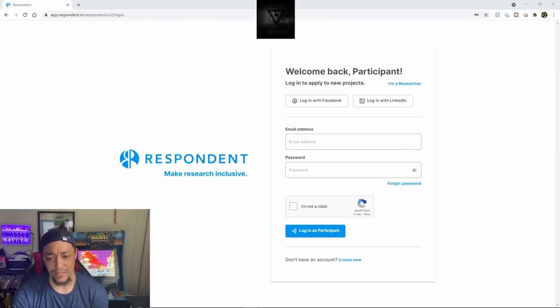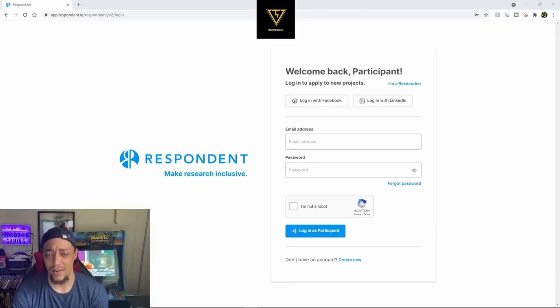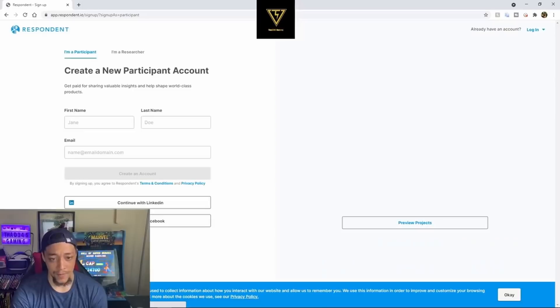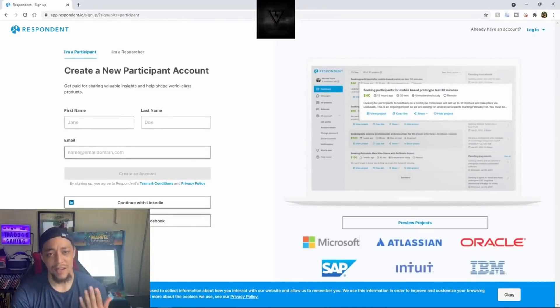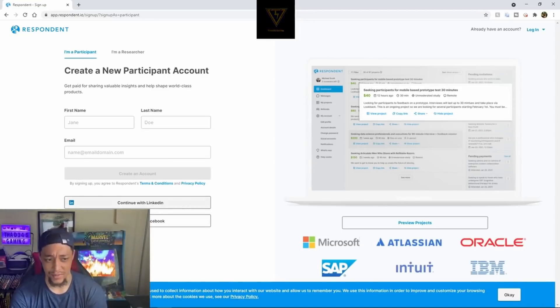The first thing you want to do on Respondents.io is log in with your Facebook or LinkedIn account — they want to verify you before sending you on voice and video calls with people. You can also create an account with first name, last name, and email, but if I were you I'd just log in with LinkedIn or Facebook to fast-track the process.